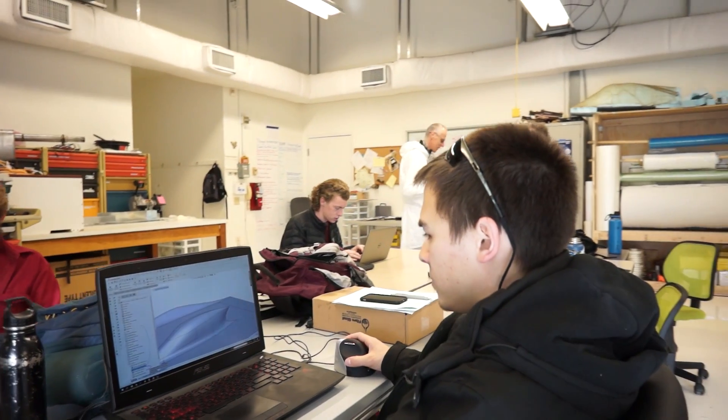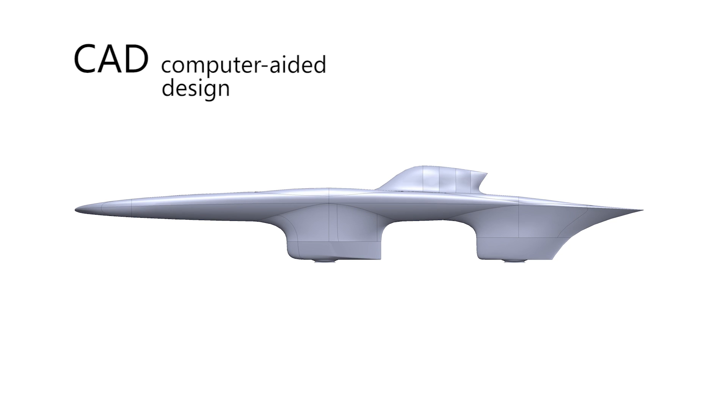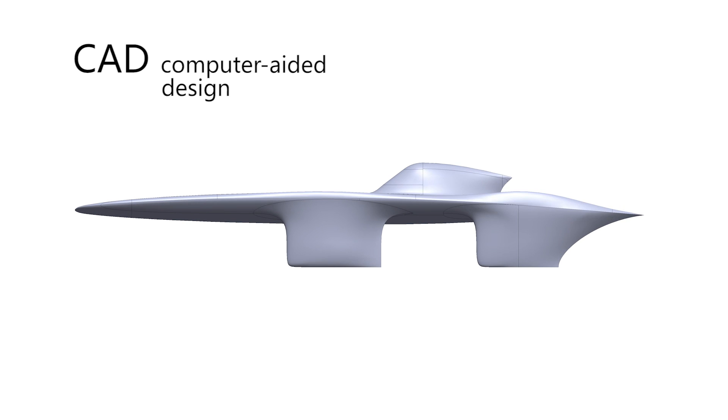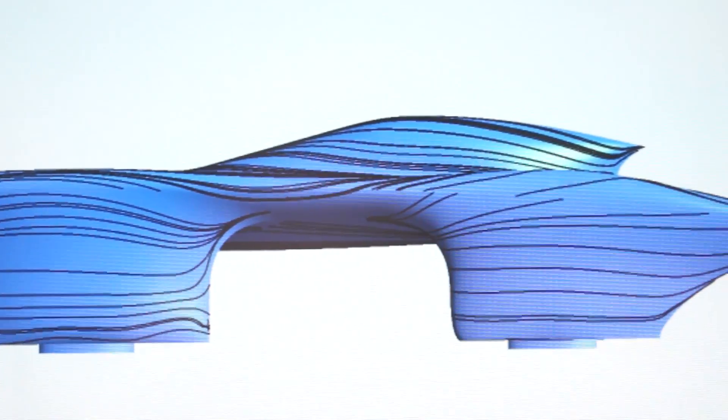I oversee the actual exterior shape of the ProveLab vehicle and I work with the aerodynamics team in iterating the car design to improve aerodynamic performance. We've been through about 40 variations of the car so far to reach the final exterior shape that we have now. The way it works is we first make a shape of the car in SOLIDWORKS, then we export that shape to ANSYS to run a CFD case, and based on the results we go back and redraw it and make another iteration.